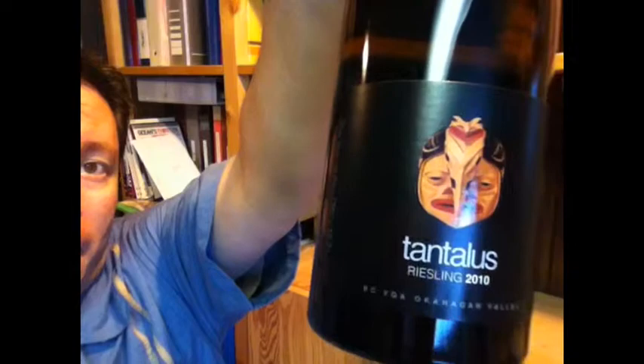This is called the Old Vines Riesling from Tantalus. This is the 2010 Riesling and it retails for about $23. The Old Vines Riesling has been called by Masters of Wine the best Riesling in North America, which is not something to slouch at. Some of the vines are now upwards of 45 years old — absolutely worth checking out, especially if you are a Riesling lover of BC wine.